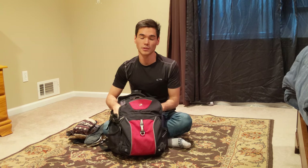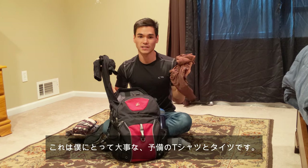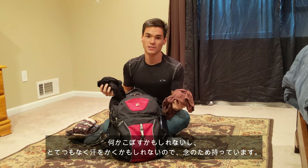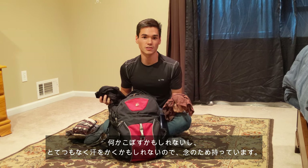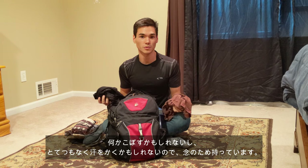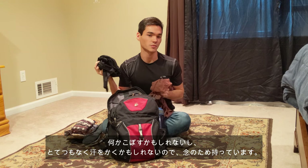Another thing I bring that might sound so obvious, but not so many people bring, is another pair of tights and an extra t-shirt. You never know what's going to happen during the day — it could be anything from spilling something on your shirt or your pants, or even if you're sweating too much and you want to change. So always pack an extra shirt and an extra pair of tights.